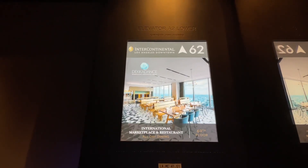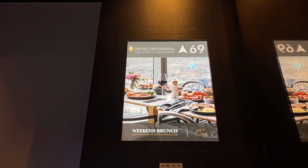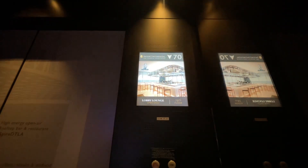Do you hear the arc? Yeah. Fast. 70, lobby.